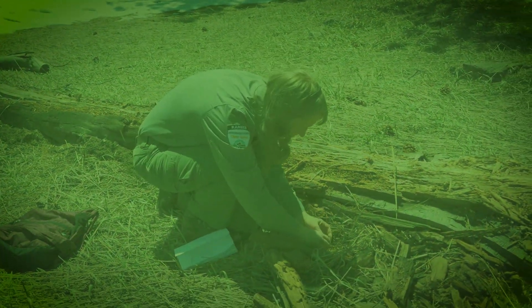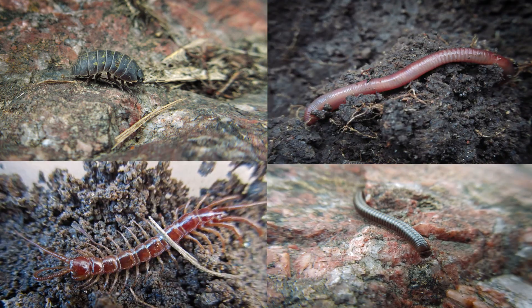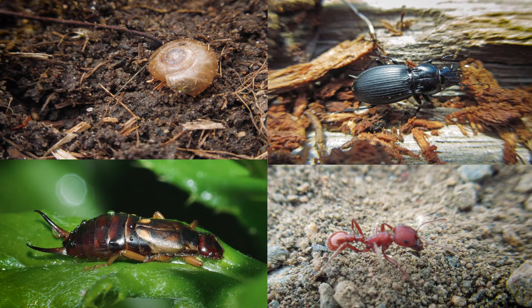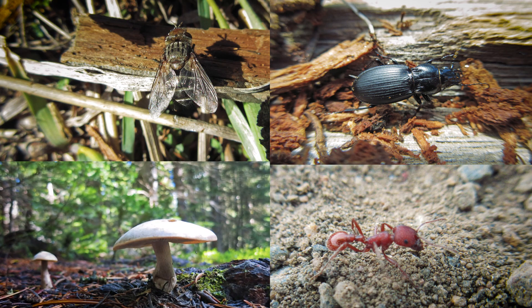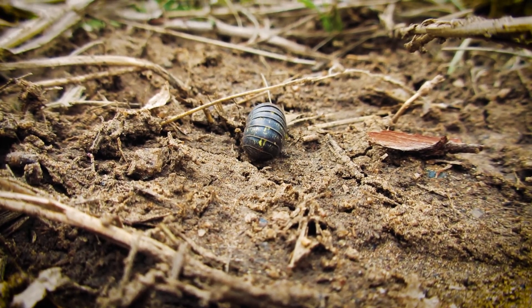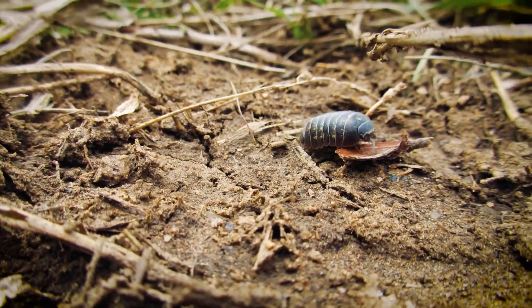Some of the organisms we might spot are roly-polies, millipedes, centipedes, earthworms and other worms, snails and slugs, earwigs, beetles, ants, flies, and fungi. Now it's your turn. When the video is finished, take these tools and techniques and head out in your own backyard or neighborhood park to go on a decomposer hunt. As you find creatures, think about what other organisms in the ecosystem might be connected to them. Do they help anything else survive? How do they live? Hopefully we'll be able to make many discoveries about these important nutrient recyclers and find out how fun it is to explore nature as an ecosystem investigator.